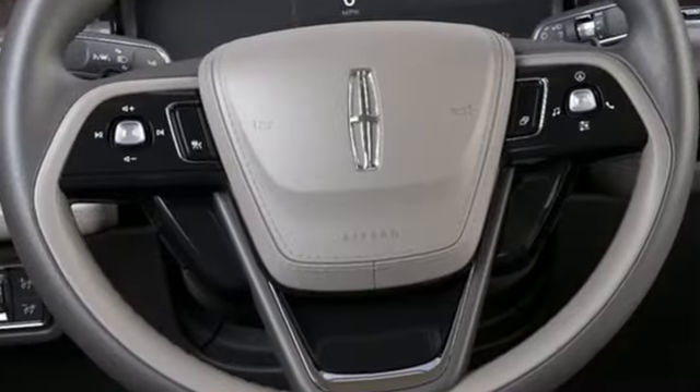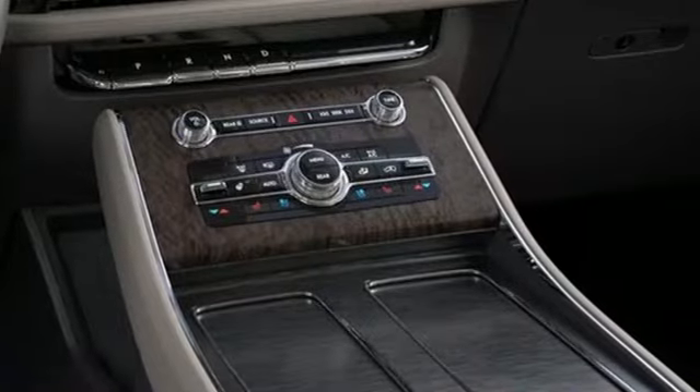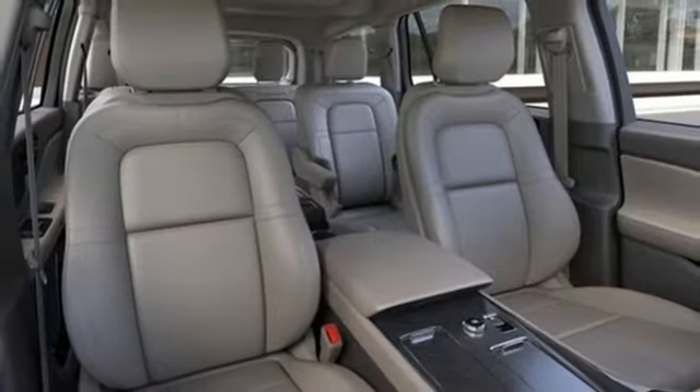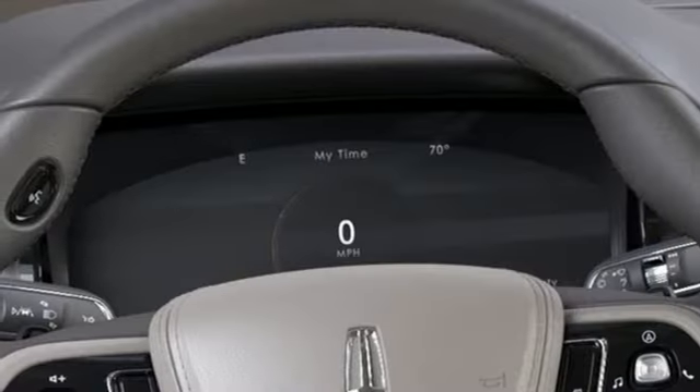Integrated navigation system with voice activation. Power heated mirrors. Multi-zone climate control. Auto dimming rear view mirror. Doors and push button start proximity key. Front heated and ventilated leather bucket seats.